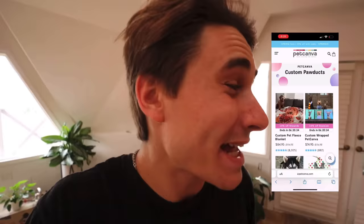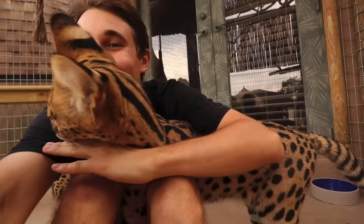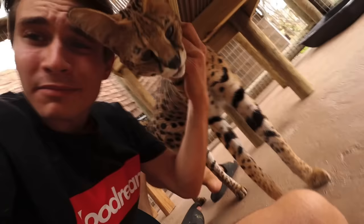All you got to do is go to Pet Canva's website, browse through all their products, find what you like, and pick your favorite pet — whether it be a dog, cat, ferret, guinea pig, tortoise, turtle, snake, whatever your favorite pet is — you can have it put on basically anything. For me, it was literally a no-brainer. I knew I had to pick my favorite servo boy, Cheech.